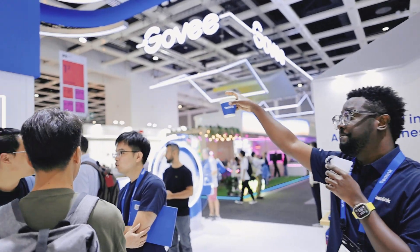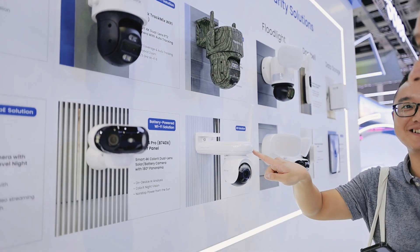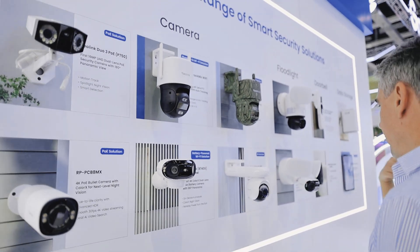We have a full range of security solutions up there — from a doorbell, a 180-degree security camera, 360 pan and tilt, and floodlight cameras. You have a home hub and the NVRs — everything is there.